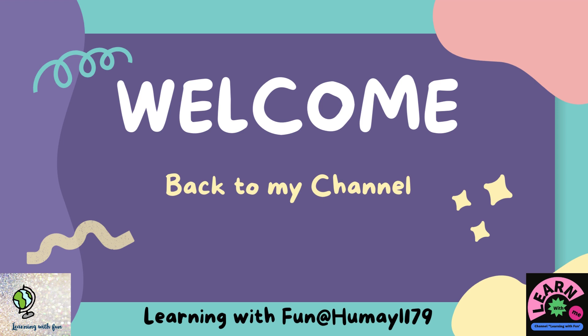Hello my dear friends, after a long time, once again, welcome back to my channel. I hope you are fine and learning with fun, but don't forget to subscribe me.